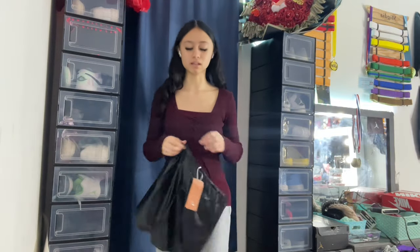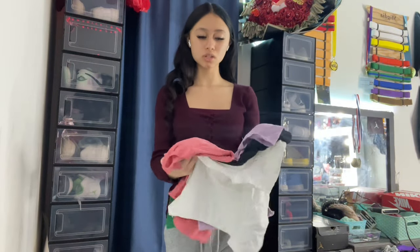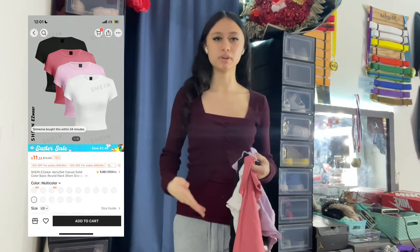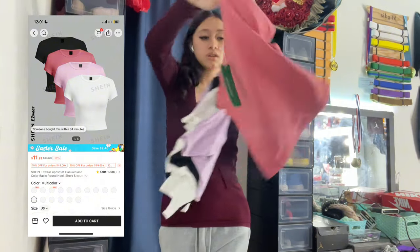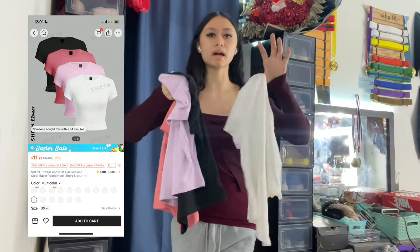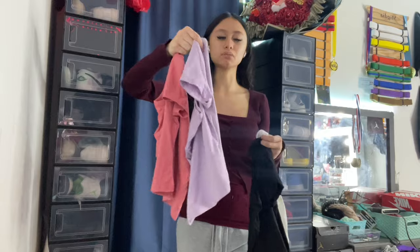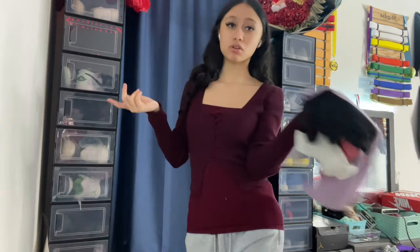Now I'm gonna go ahead and try on one of these shirts — they're all the same shirt just in different colors, so I'm just trying on a random one to see how it fits. These are all extra small. The pack I got comes with white, black, purple, and pink — not gonna lie, I thought this was pink in the picture but it's purple. It's still cute though.